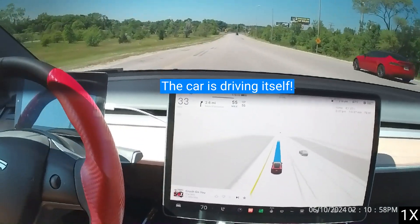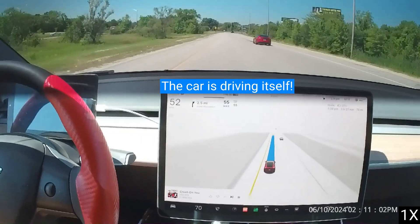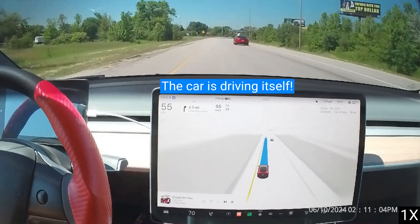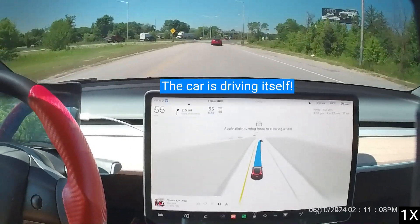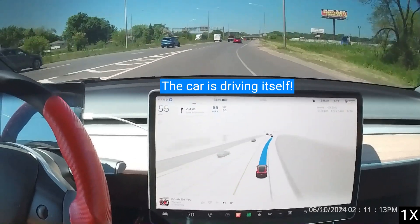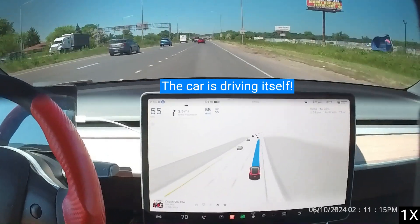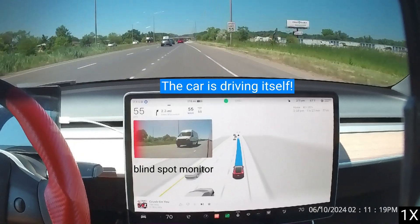Although Tesla Full Self-Driving is only Level 2 Certified, it is Level 3 Capable. Ford Blue Cruise, GM Super Cruise, BMW Driver Assist, and Mercedes Level 3 cannot do what Tesla is doing right now. While Legacy Auto is spending billions on marketing, Tesla is spending money on research and development to make their cars safer.